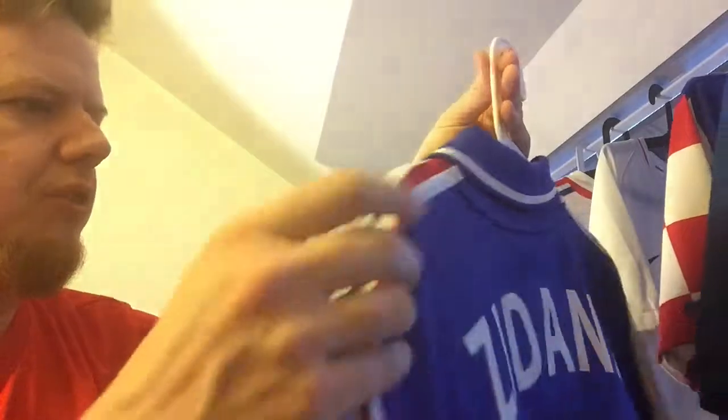You can also see that this jersey, although it's a replica, has some special venting here on the side and also where the number is on the back, so this is actually closer to the player's version than one might expect.